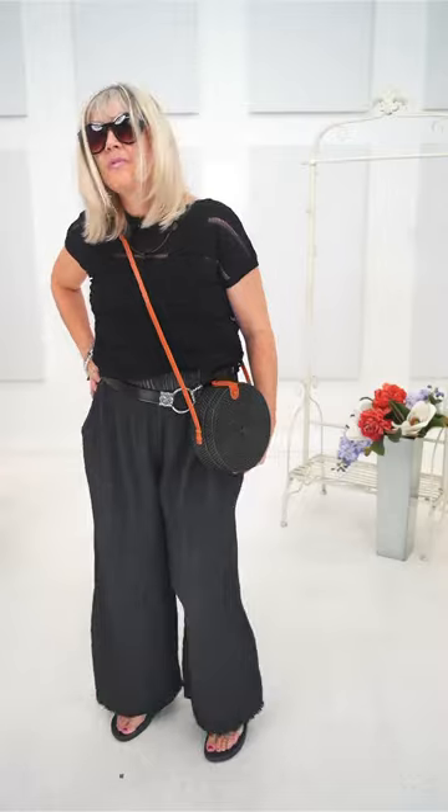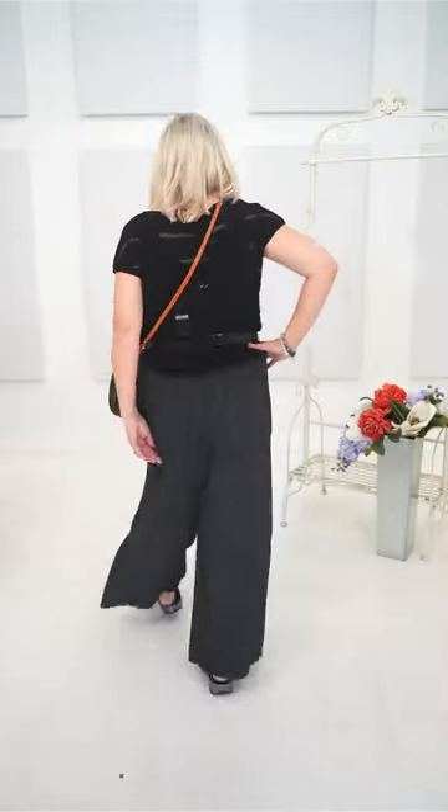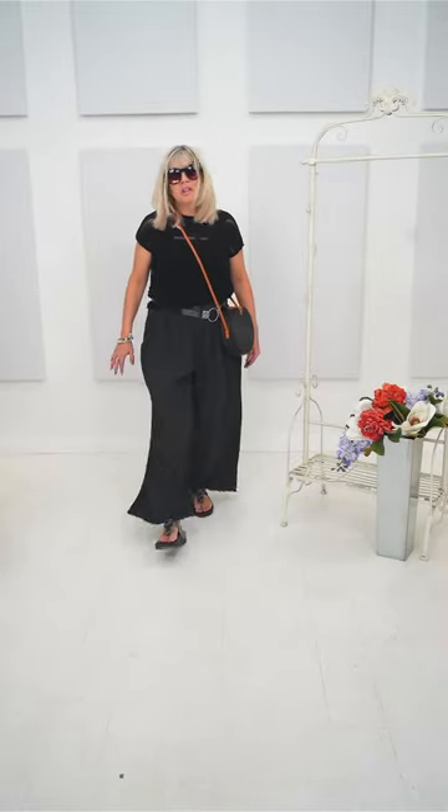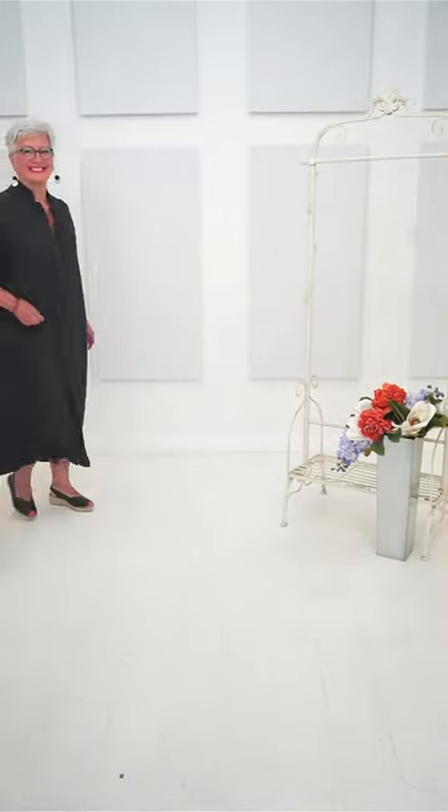We'll give you a little twirl just to see the volume of that pant because it's a one-size pant. What size are you in clothes? Four to six, depending on the brand. So you think up to a 14 in this pant. Yeah, perfect. Thank you, Pat. New dress — isn't this stunning?